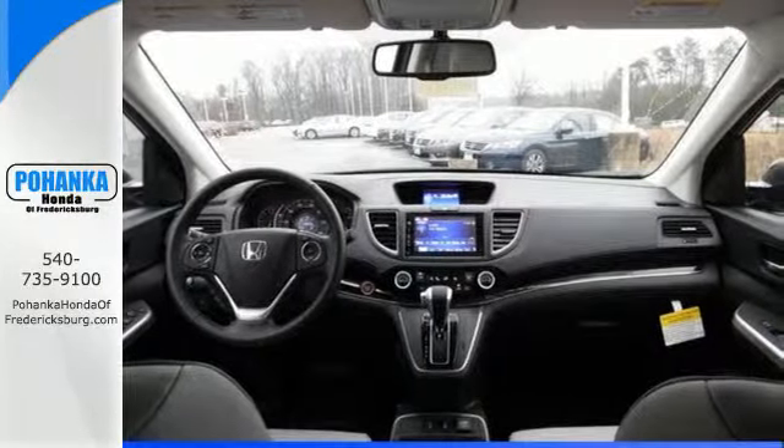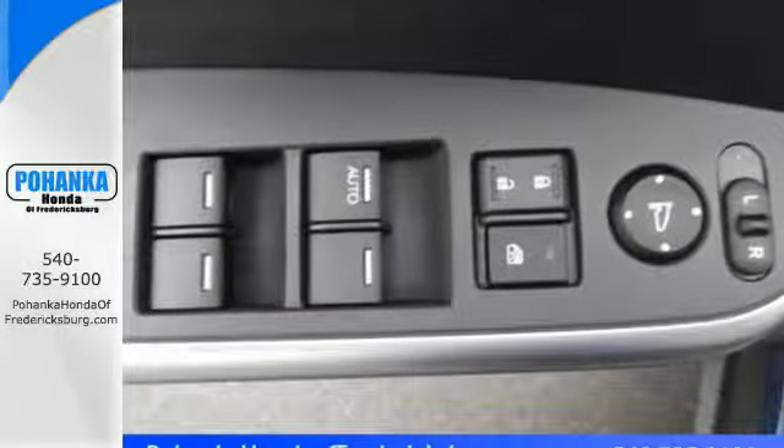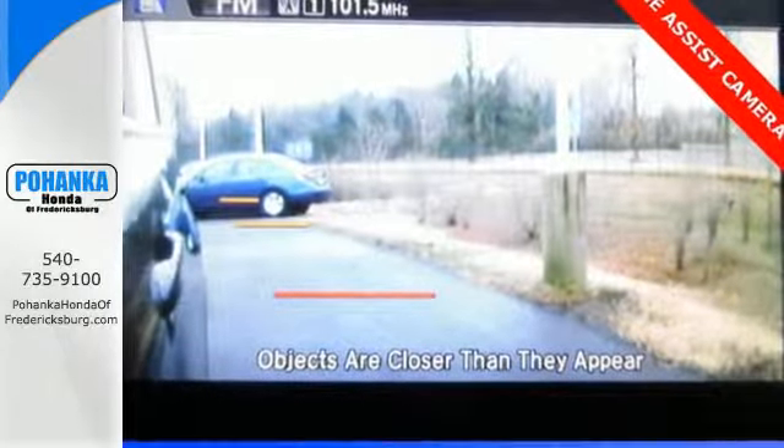EcoAssist and EarthDreams technology are the inspiration. The multi-angle rear view camera, smart vent side airbags and stability assist keep it all safe and sensible. While Bluetooth, auto start assist and push button start keep it smart.